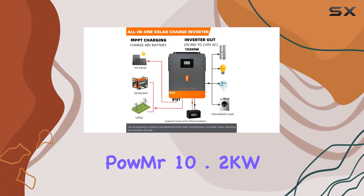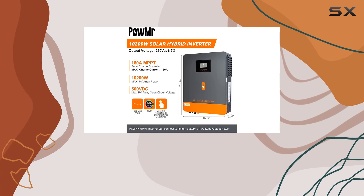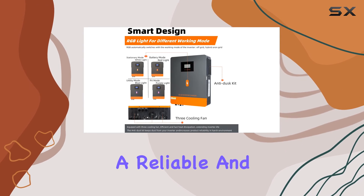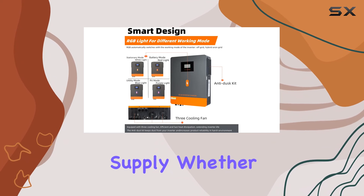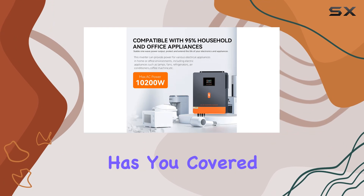In summary, the Powmister 10.2KW solar inverter is a comprehensive off-grid solution with cutting-edge features, ensuring a reliable and efficient power supply. Whether you're camping, boating, or preparing for emergencies, this inverter has you covered.